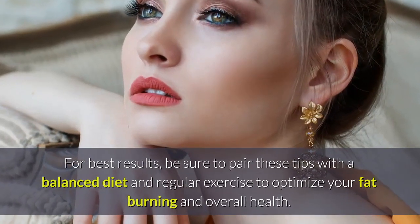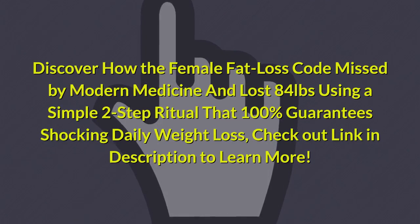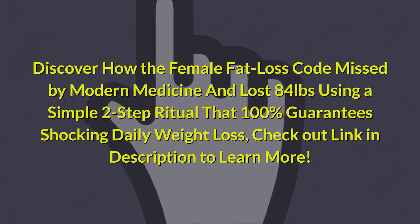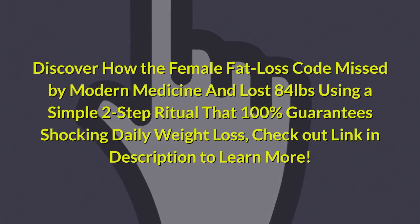Discover how the female fat loss code was missed by modern medicine — and how one woman lost 84 pounds using a simple two-step ritual that guarantees shocking daily weight loss. Check out the link in the description to learn more.